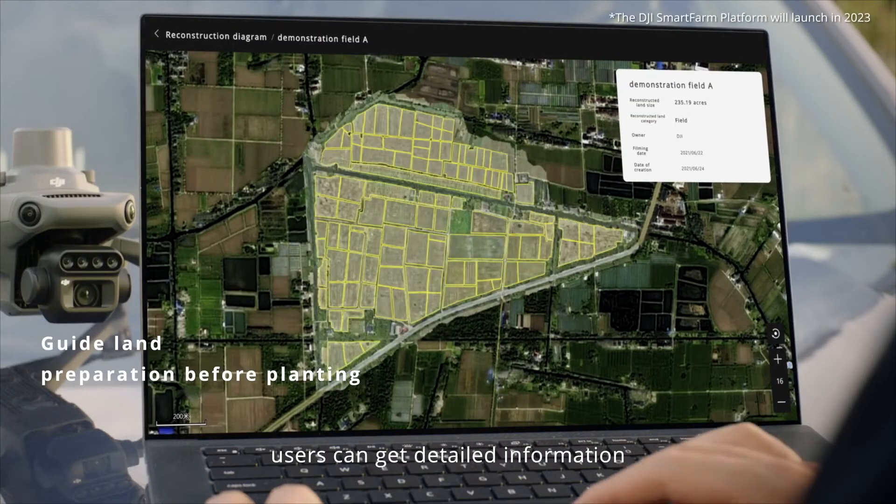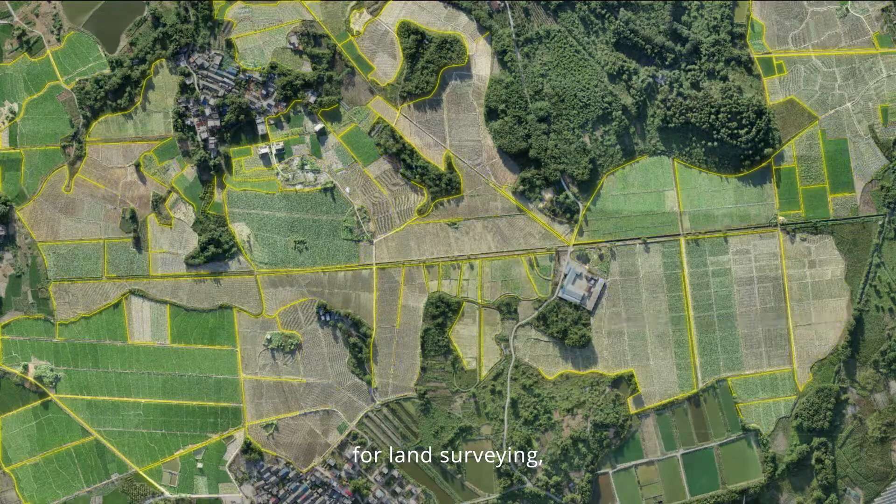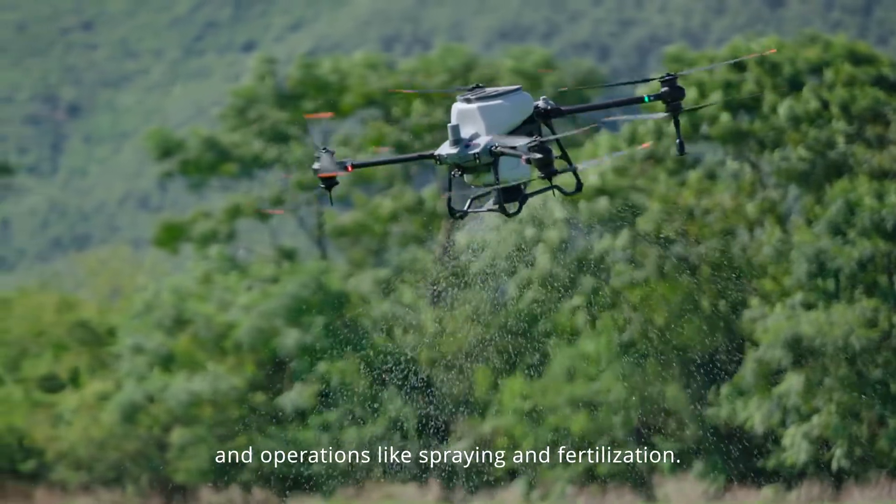Users can get detailed information, including the field boundary, size, and elevation — for land surveying, terrain analysis, and operations like spraying and fertilization.